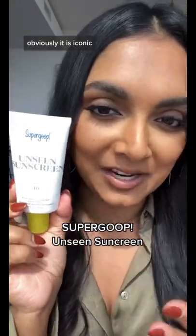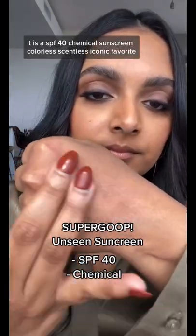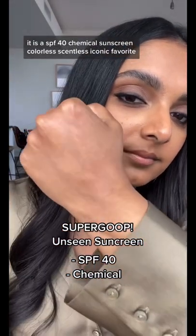This one is from Supergoop. Obviously it is iconic. It is an SPF 40 chemical sunscreen — colorless, scentless, iconic favorite.